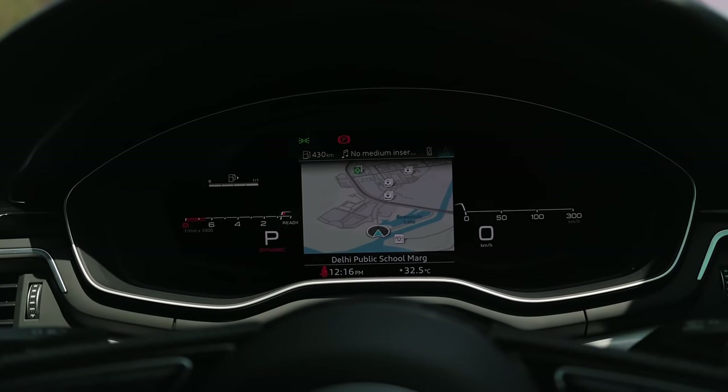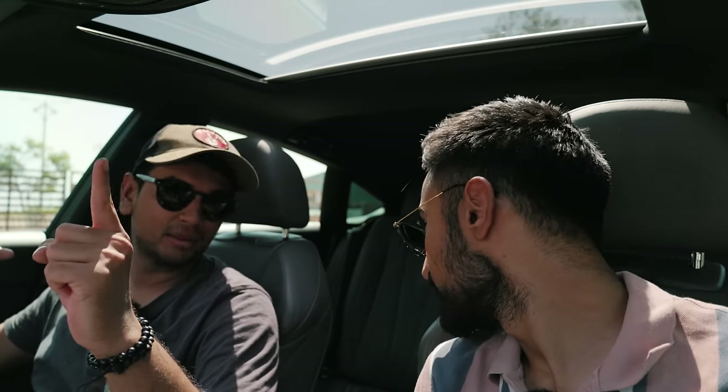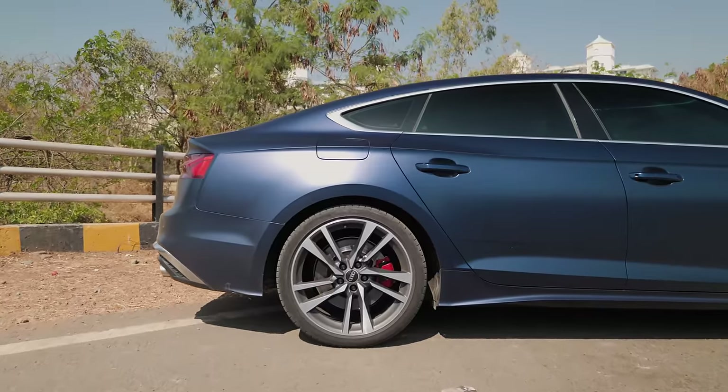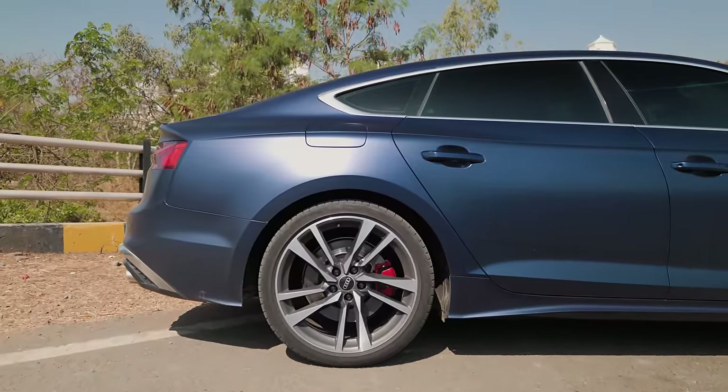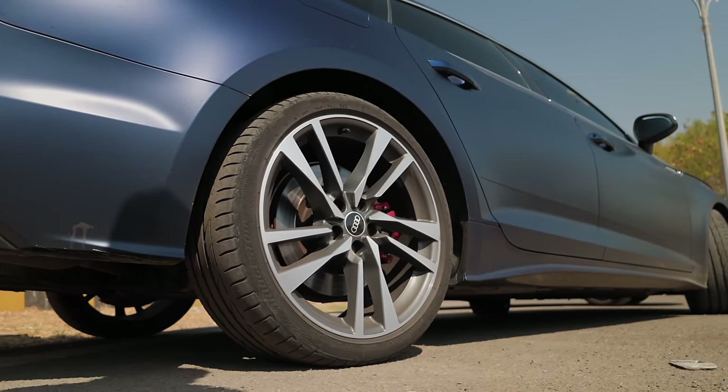One thing the S5 probably has over the M340i is back seat space, although the M340i has better headroom at the back since the Sportback roofline does reduce headroom a little. But you get something else with the Sportback — a massive boot. You get so much space behind it; this is a proper tourer. You can go cross country in it no problem at all. And another good thing is that it comes with adaptive suspension as standard, so it's comfortable when you need it, and when you want performance just put it in dynamic.